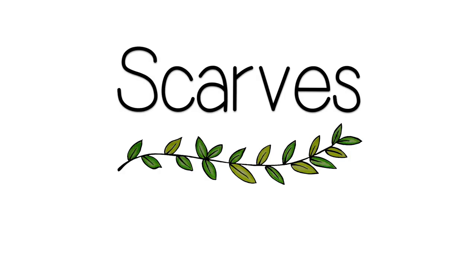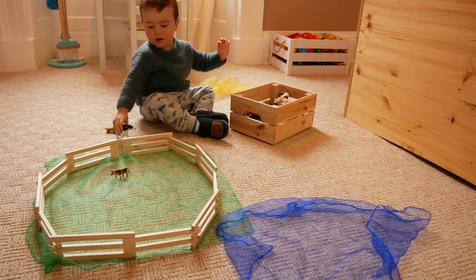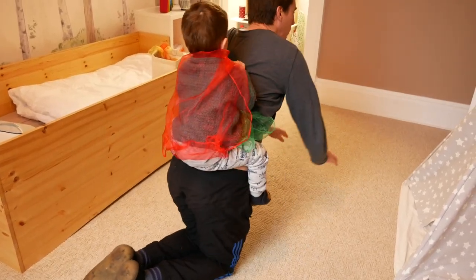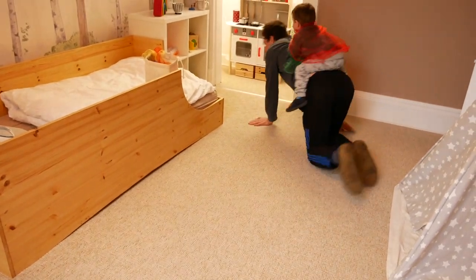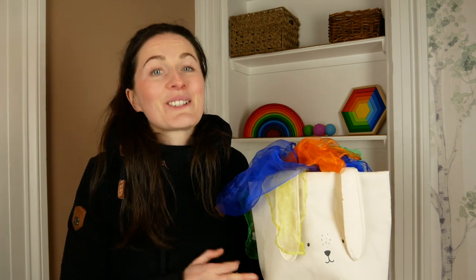First up, we have play scarves. These are so cheap to buy in a big pack on Amazon. You can also just cut up random bits of old material, use blankets, cut up old sarongs. Ben has been playing with these since he was a baby — he could just grab them and wave them around. Now they're used as fields for his animals, as ponds for his ducks, as dressing up costumes. In the footage for this video he's wearing one as the highway rat, using one as a saddle for Thomas his horse, and one as his cape. He uses them as blankets for soft toys, blows them into the air — just endless possibilities for something so cost effective.